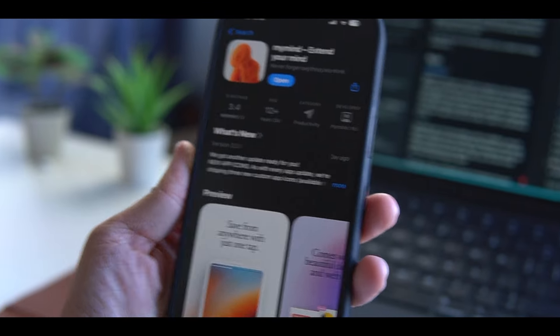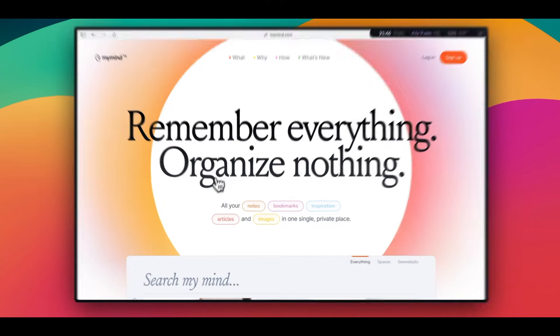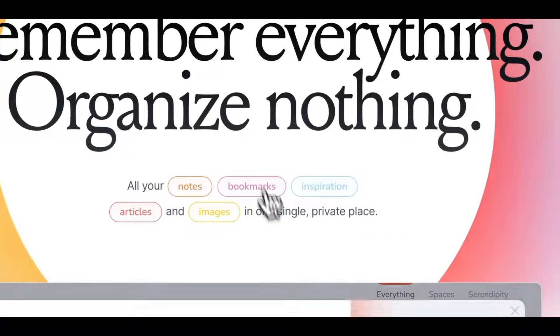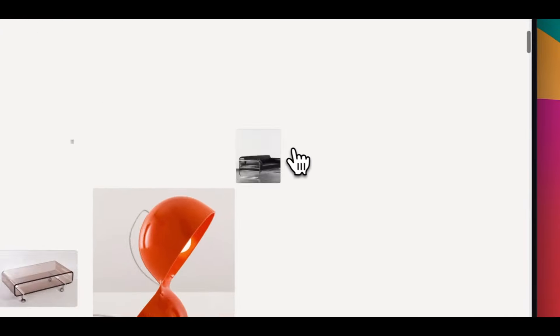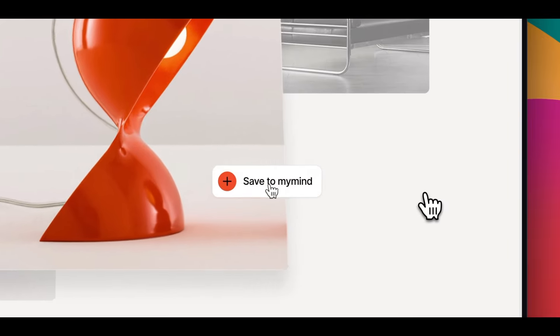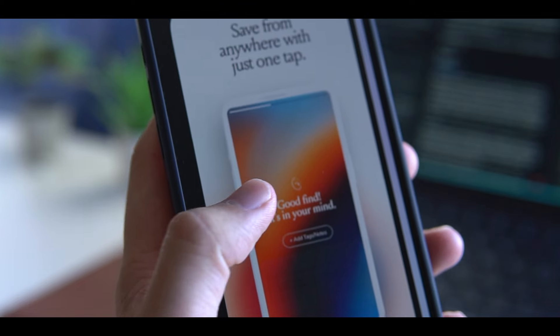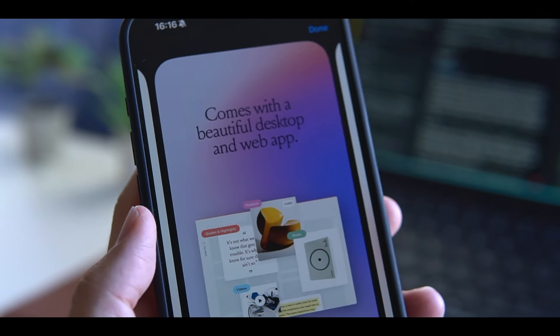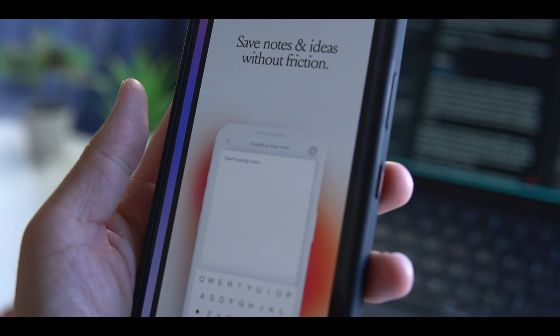The first one is MyMind. MyMind is kind of like a pioneer in using AI to organize your bookmarks. It's been around for years now, and I think it's one of the most useful apps for saving and organizing bookmarks and notes. Since MyMind was probably the first one to take this approach, it influenced a lot of other apps that came out after it, which I will talk about in a bit.